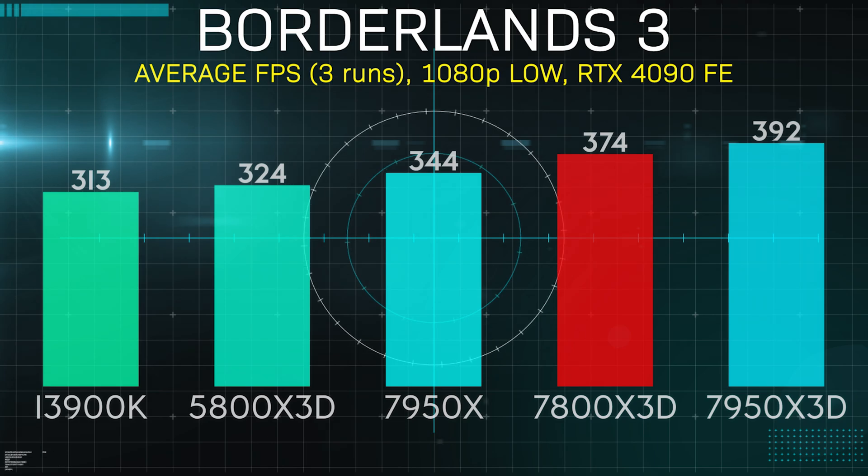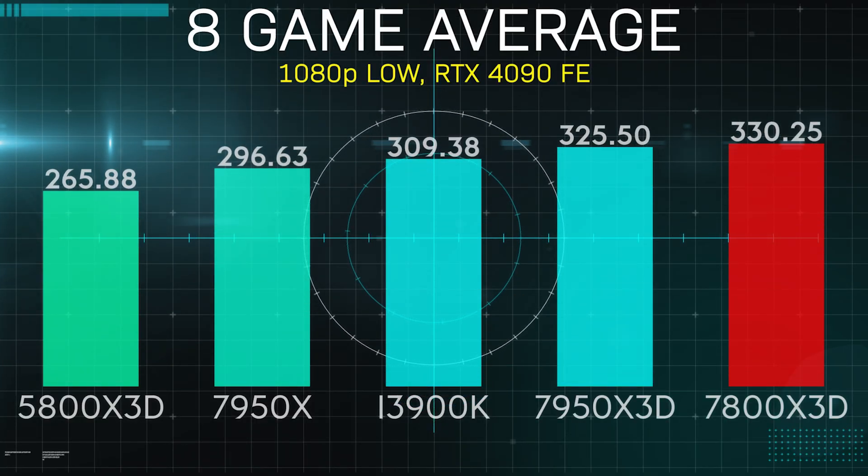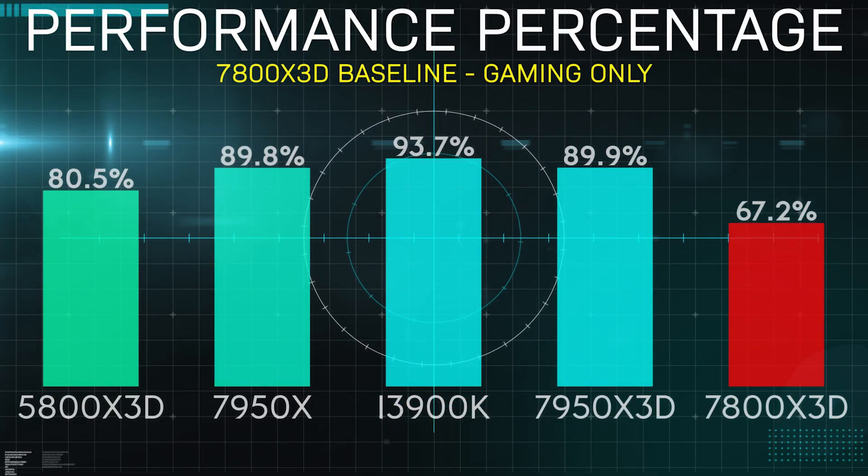Overall, let's take a look at the 8-game average frame rate for the 5 processors here. The 7800X 3D sneaks in at the top by a slim margin over the 7950X 3D, and if we translate that to a percentage, we can see that the two new AM5 chips are effectively tied. The 7800X 3D is about 1% faster than the 7950X 3D — which is pretty meaningless honestly — but 7% faster than the 13900K, which is definitely significant.